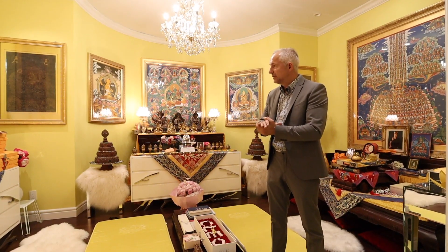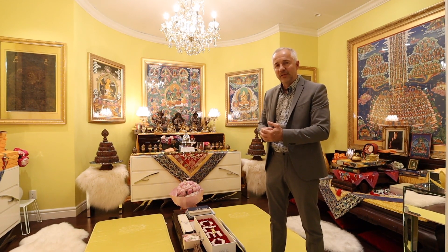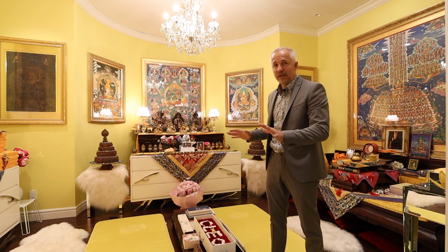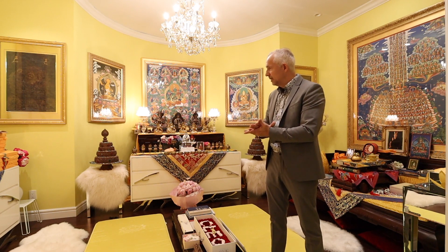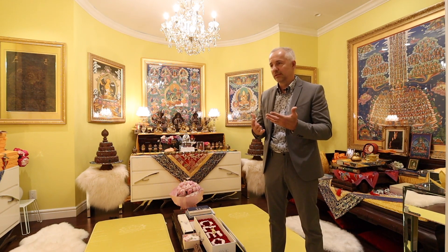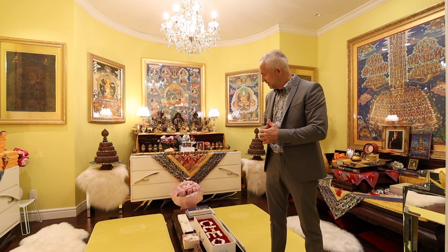We are now downstairs in this shrine-like room in the basement. I will show you a couple of other things, but it is definitely one-of-a-kind. I've been doing this for many years and you don't get to see this every day. It is truly special and the energy here is enlightening in a sense. Come check it out — this is pretty cool.